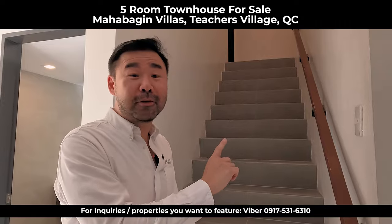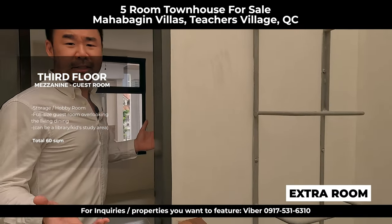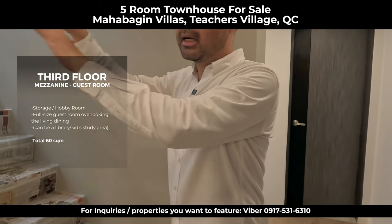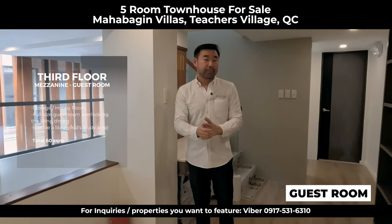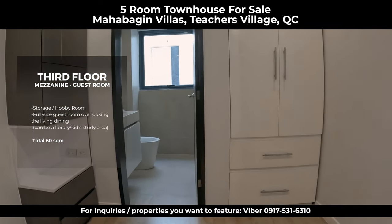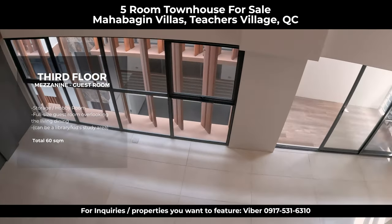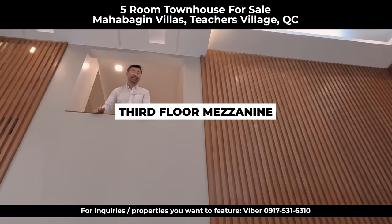We are on the third floor, moving to the fourth floor, but first I'll show you the mezzanine. On this mezzanine floor, you have an extra room — it can be used for storage or for your bicycles — with a large window for sunlight. Very interesting architecture. This third floor mezzanine overlooks the high-ceiling living area. It can be a guest room. You have your home office on the second floor, and this mezzanine on the third floor can be a visitor's bedroom with its own toilet and shower — para siyang may sariling hotel in the townhouse. It overlooks the living and dining area below.